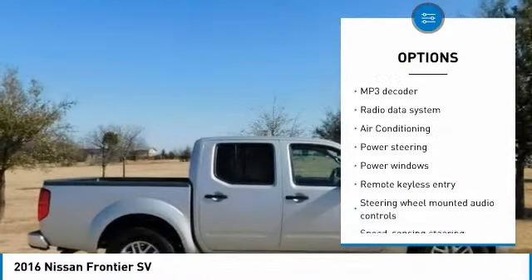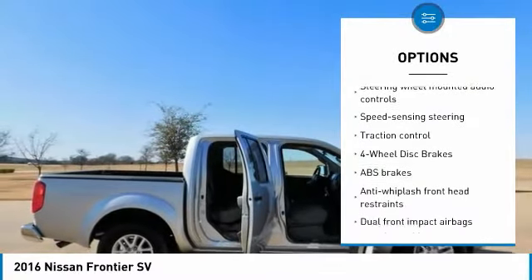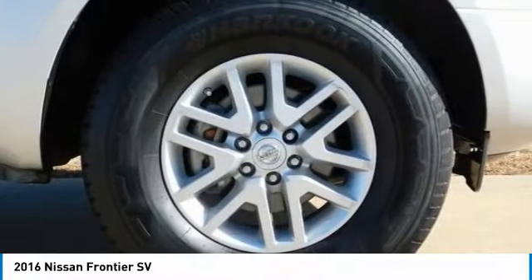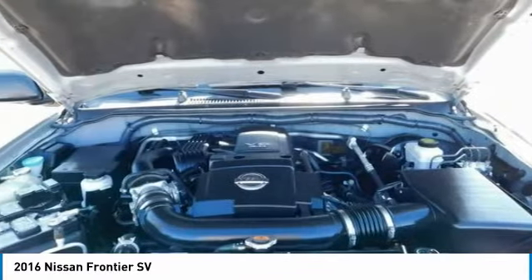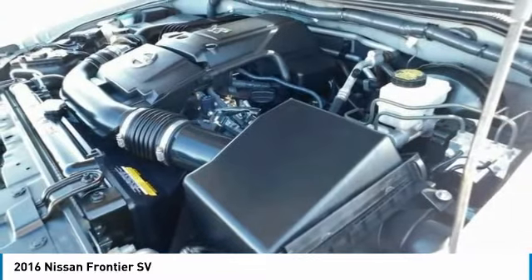JD Power Initial Quality, steady five-star reviews. Fun to drive nature whether you're off-road or just commuting. Strong V6, easy to use interior controls, stout bed lining and tie-down points. Edmonds.